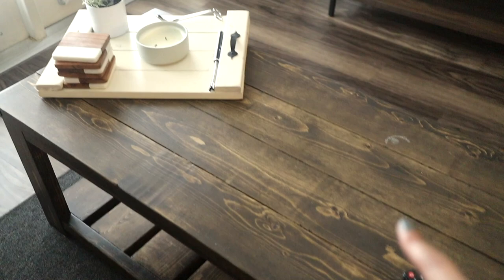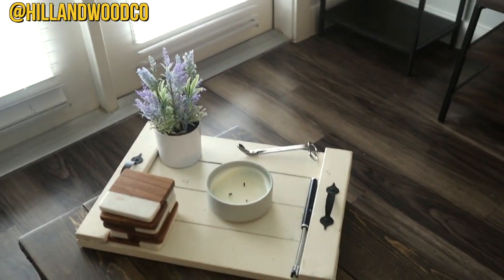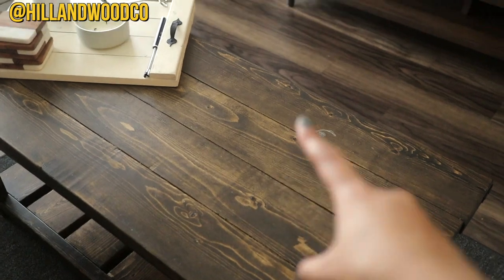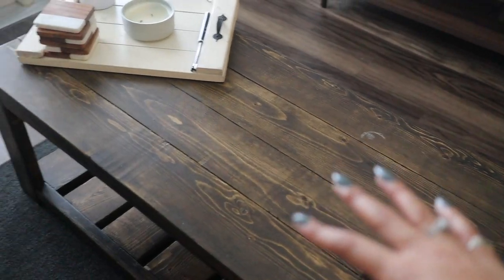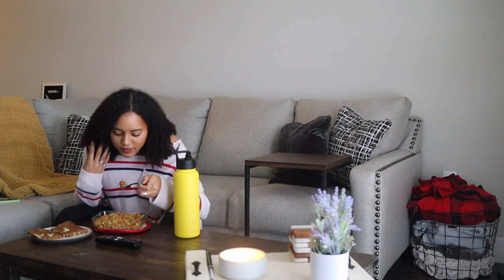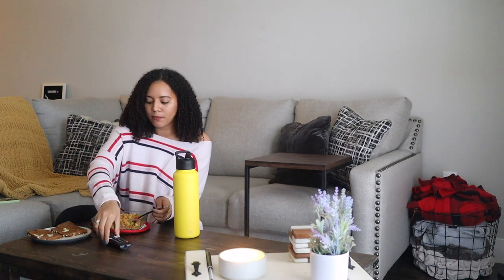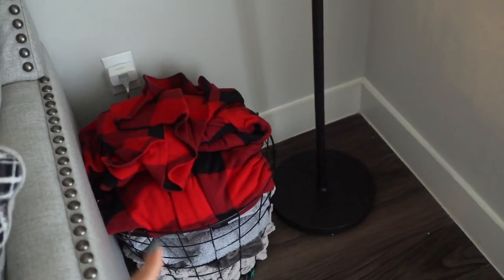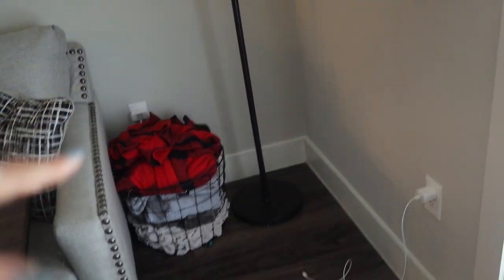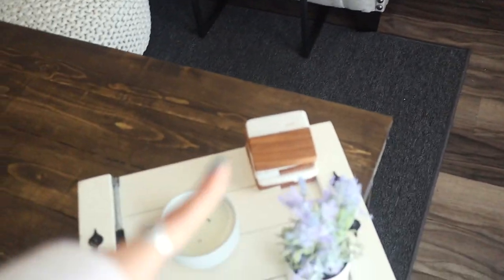This coffee table was actually made for me by my cousin — she also made that tray. I'll leave her Instagram down below; she does custom wood furniture and is based in the Dallas-Fort Worth, Texas area. I got this cute poof from Target that I usually sit on while working at the coffee table. I'm at this setup about 85% of the time. In the corner I have a blanket basket stuffed full of blankets — I'm always cold. This lamp was gifted from my co-worker but it's from Target.